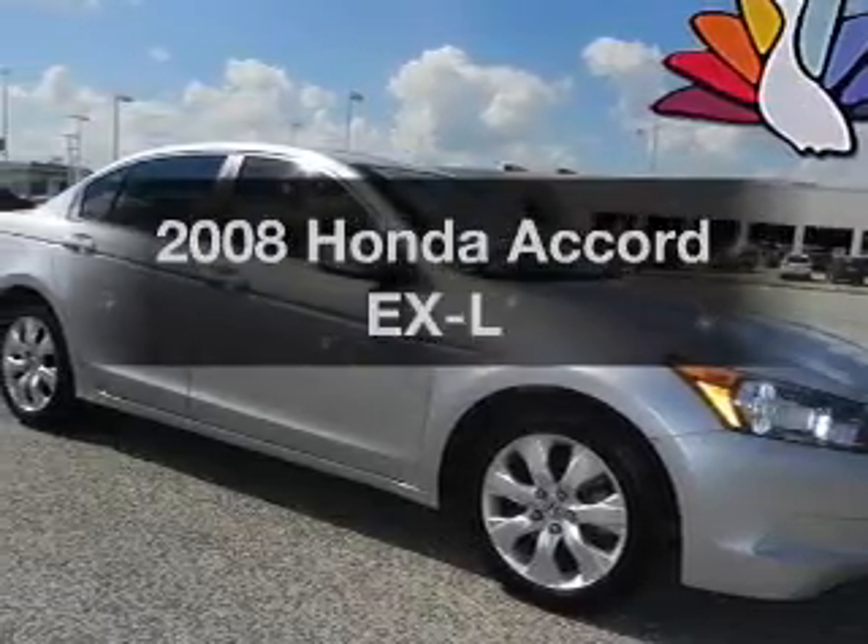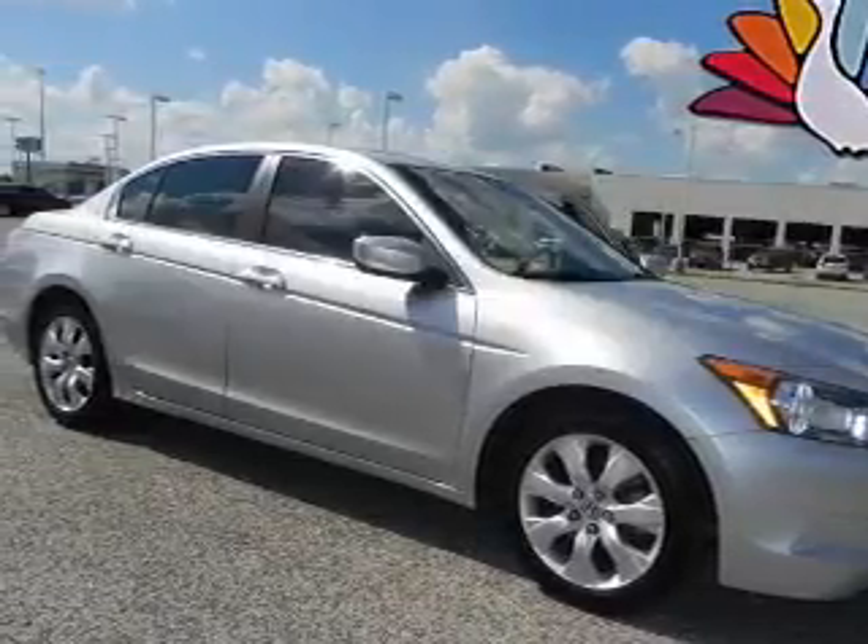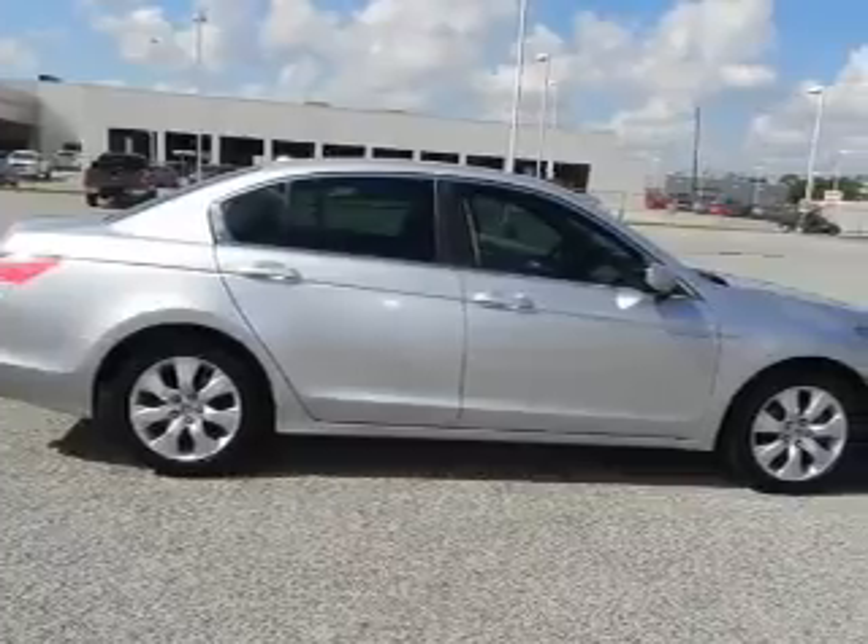Check out this 2008 Honda Accord. Everything you need under one roof with this great vehicle.